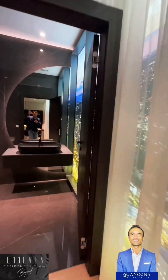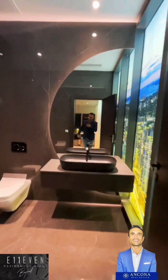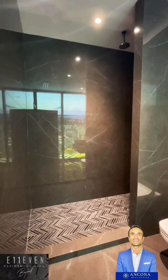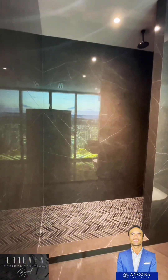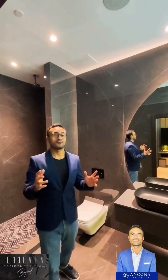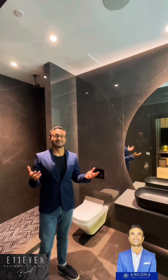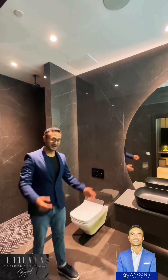Let's take a look at this beautiful bathroom. Everything's super modern. The lighting is amazing. Unreal — I mean, look at this. Just beautiful and outstanding.